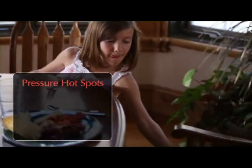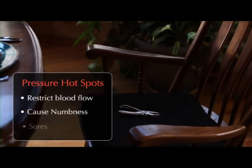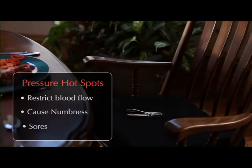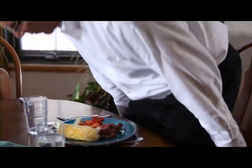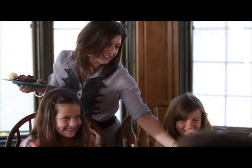These pressure hot spots created by other cushions restrict blood flow, cause numbness, and even sores to develop. But WonderGel's unique comfort technology allows your weight to be supported and distributed evenly throughout the whole cushion, without allowing some parts to carry more weight than others.